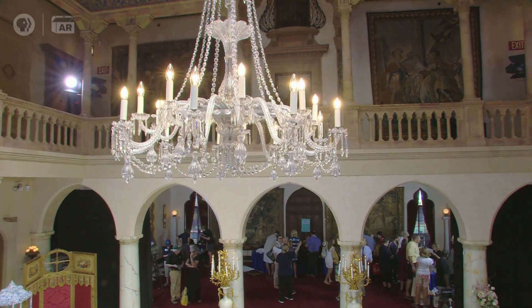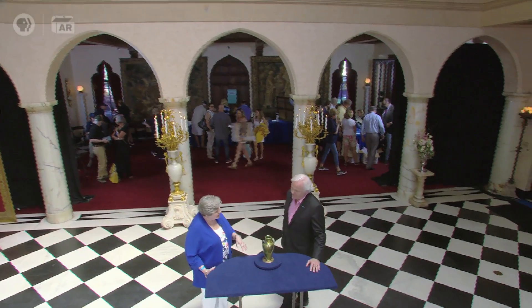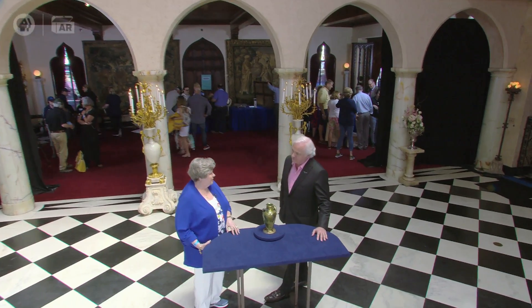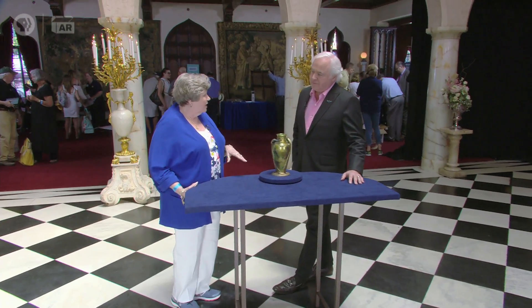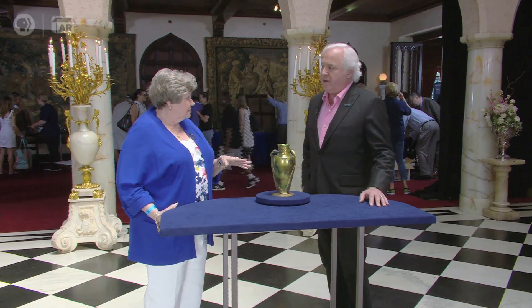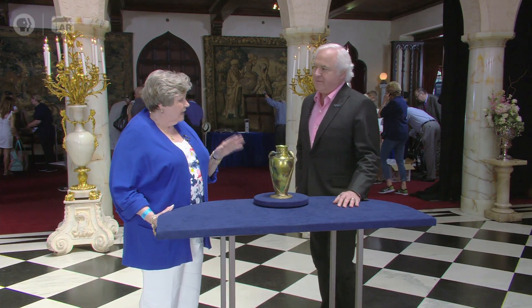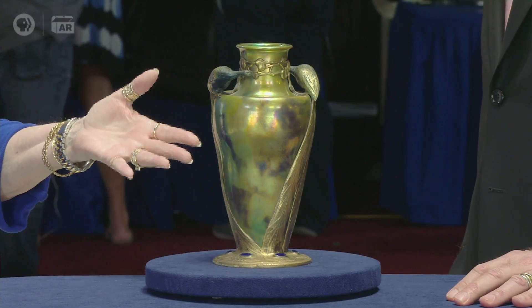It belonged to a gentleman named Jack Sawyer from New Orleans that collected antique glass. He does have an exhibit in the New Orleans Museum. We had gone to see him in Waveland, Mississippi, years before Katrina. I had admired the vase and told Jack that's one of the prettiest things I've ever seen.